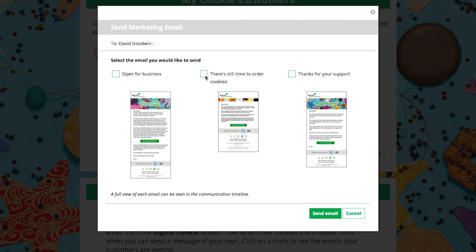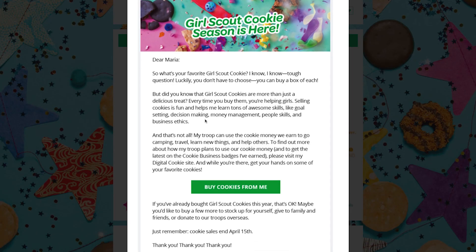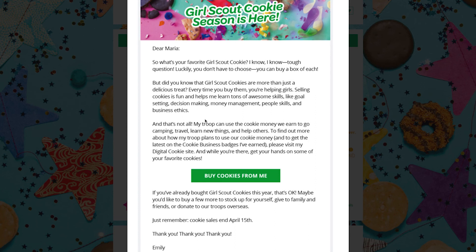She can choose between three types of emails: an "Open for Business" message, a "There's Still Time to Order Cookies" reminder, or a "Thanks for Your Support" note. Girls who sent marketing emails to their customers last year saw higher sales.